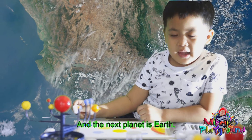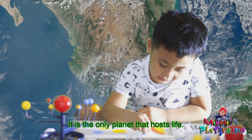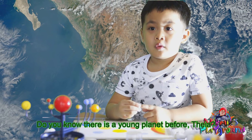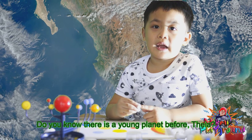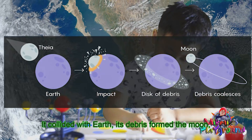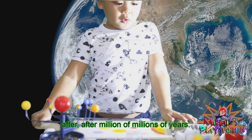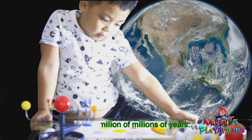The next planet is Earth. It's the only planet that holds life. There was a young planet that collided with Earth, and the debris formed the moon after millions of years.